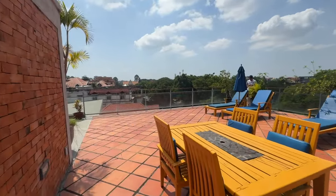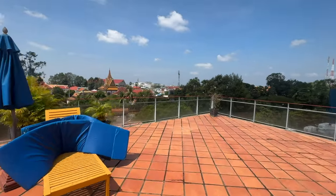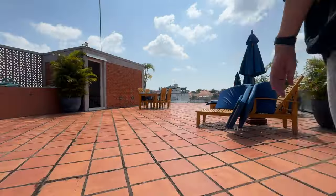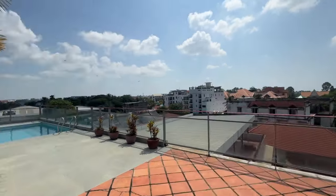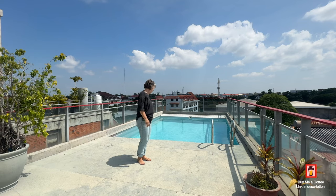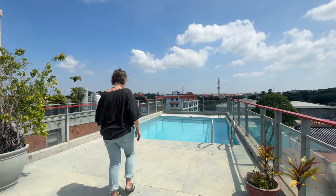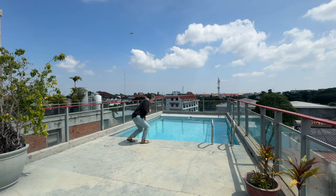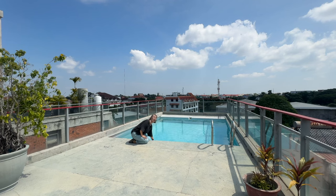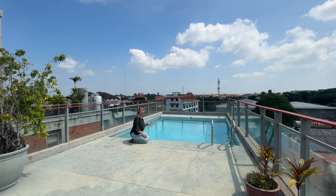Wow. Okay. Sold. Look at that. Now we're going up further — look at this. Oh my word, that is absolutely gorgeous. If I was here, that would be me — morning, noon and night.